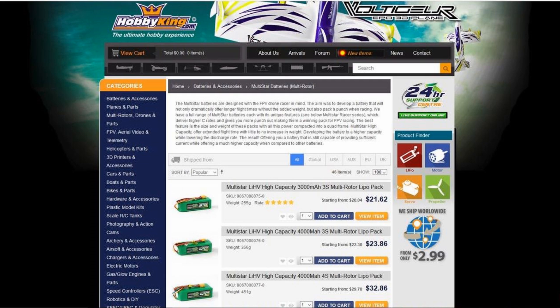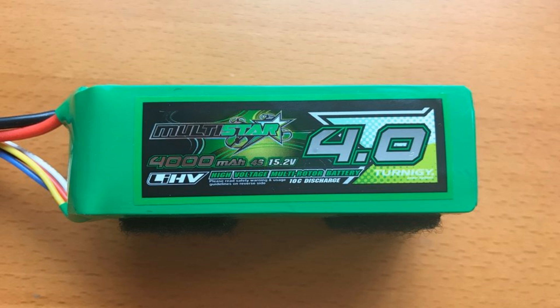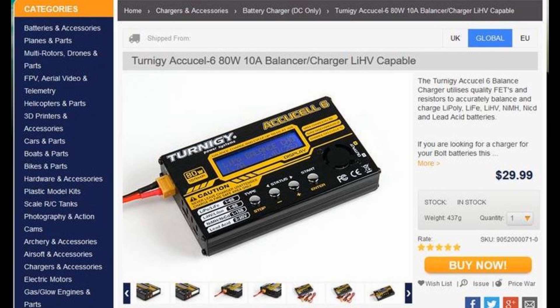I ordered a few batteries from Hobby King, and among them I ordered this 4,000 milliamp four-cell battery. I didn't realize that it was high voltage. These batteries charge at 4.35 volts per cell and you cannot just use any battery charger. So I got this battery charger that works perfect for it — it's 80 watts, enough.